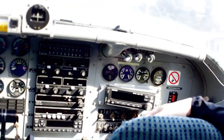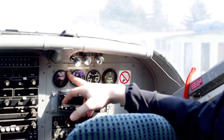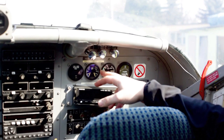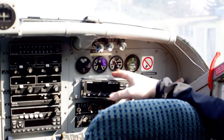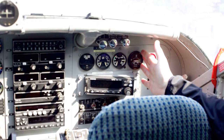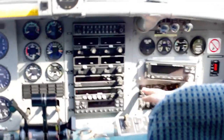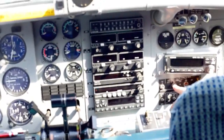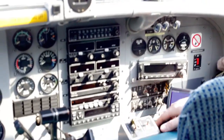Over there are some more engine instruments: a fuel totalizer to see how much fuel we have used, fuel quantity for the left and right tanks, the battery DC ampere meter, a hobbs meter for total hours counting. Down there is anti-ice, and the external fuel pumps for the left and right tanks.